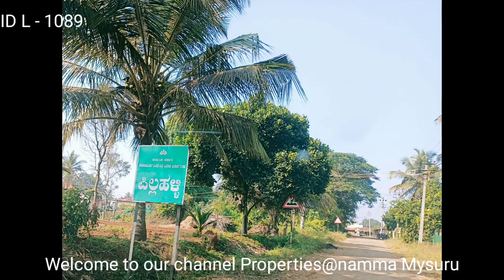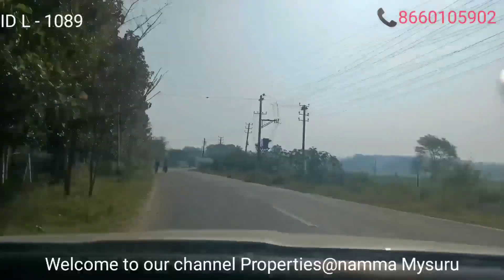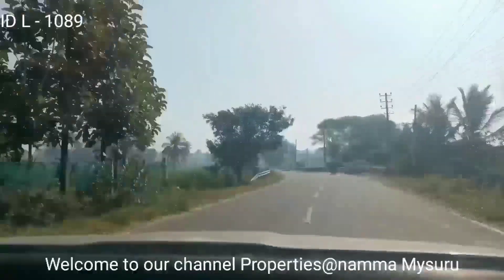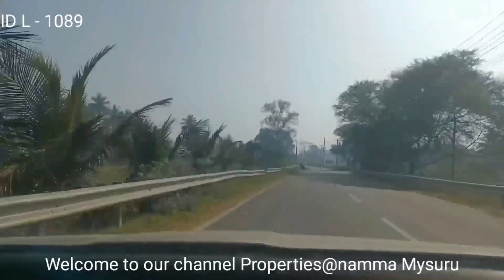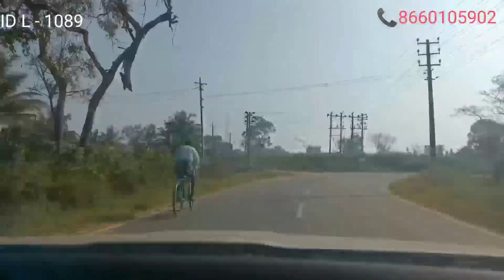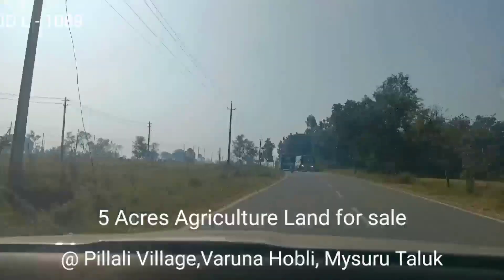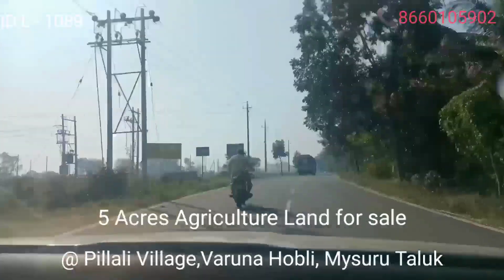Friends, welcome to our channel — Properties at Nammu Mysore. You are now on a vacant land. This is 2.5 to 3 km. It is actually a road in Mysore. I am now on TNR Sipora Road.